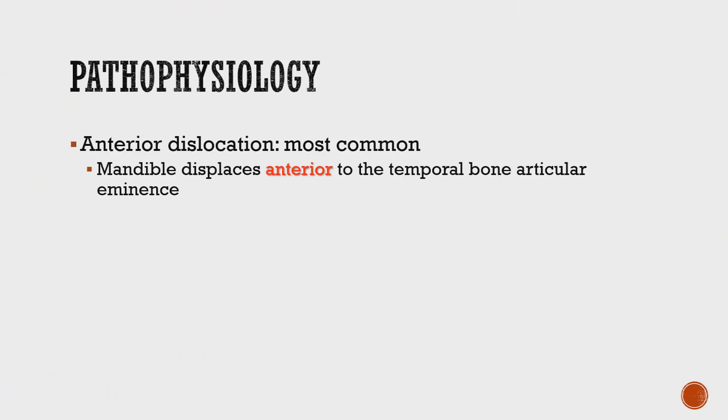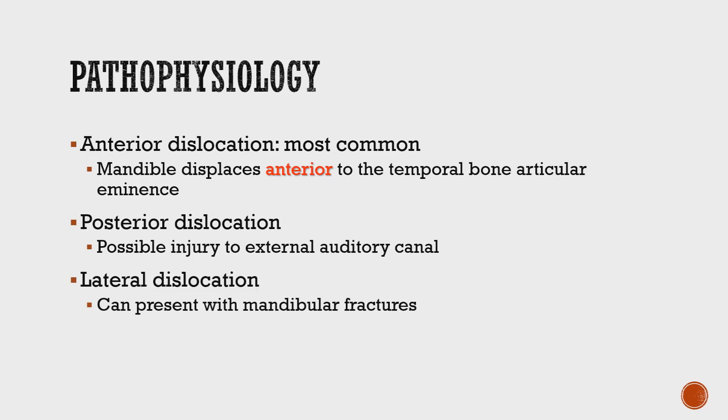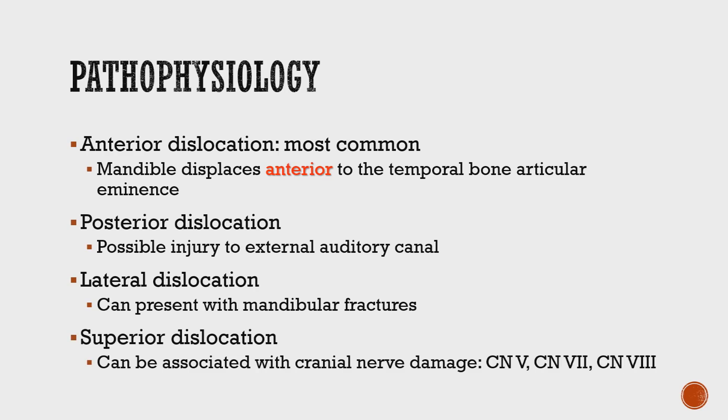Dislocations can be classified as acute, chronic, or recurrent. They can occur in different directions: anterior, posterior, lateral, or even superior to the articular eminence. Superior dislocations can be associated with damage to cranial nerves. Lateral dislocations can be associated with mandibular fractures. Posterior dislocations often result from a direct hit to the jaw. Anterior dislocations are the most common.